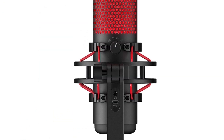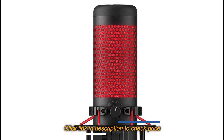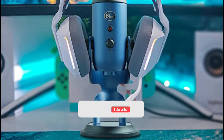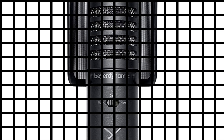That's our list of the 5 best gaming microphones we'd like to introduce to you. For more detailed information about these products, please visit the link in the description of this video. Don't forget to like and subscribe to our channel to receive our latest videos. Thank you.